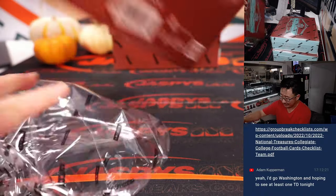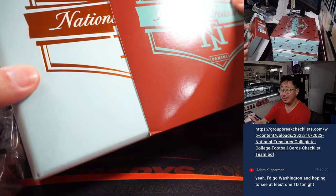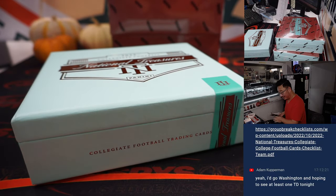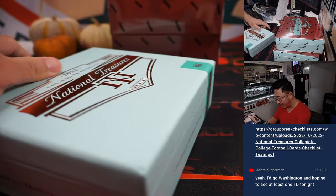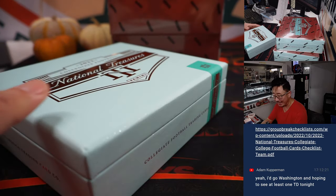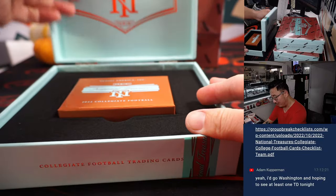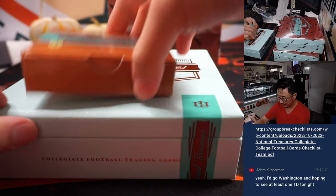Any idea what college, what university has these colors right here? Sort of a mint and copper sort of look. It almost looks like a Baskin-Robbins mint chip ice cream box here. I'm going to go with mint chip.